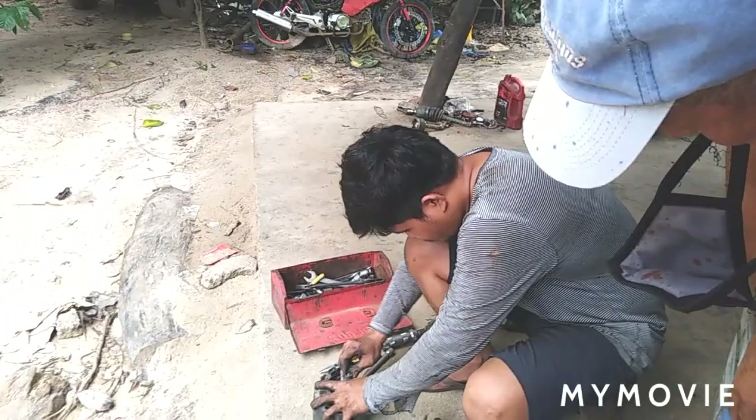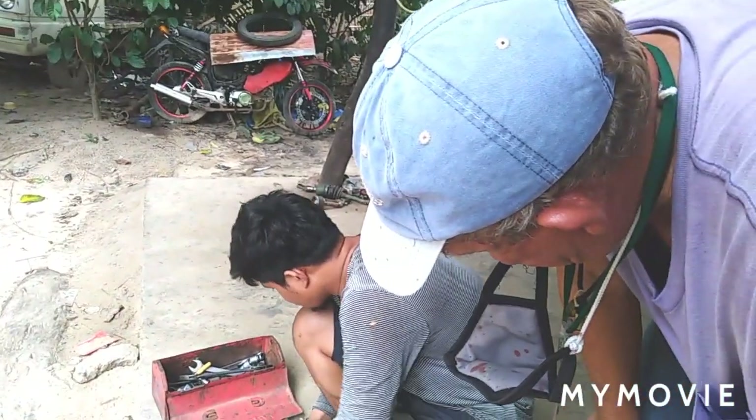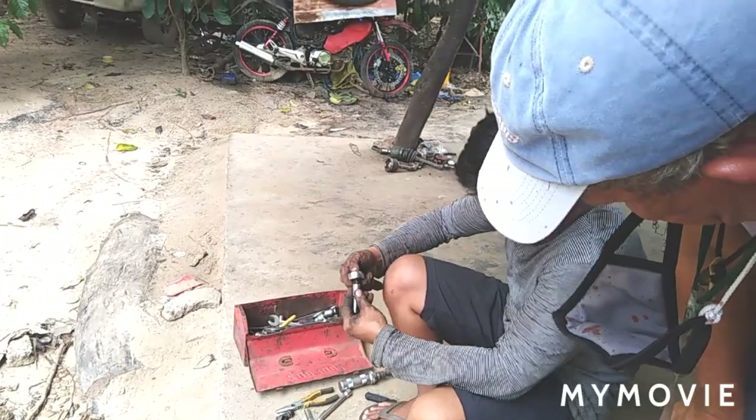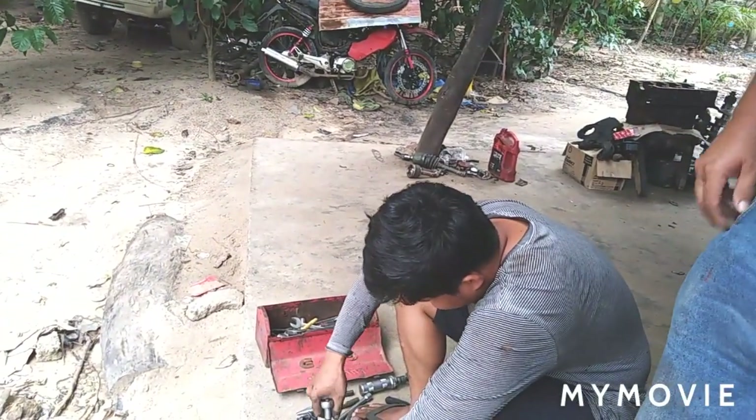One of our friends recommended this place to us, that's why he's checking the alternator here. The charging is really slow, and looking at it, the part looks really old — probably the original.